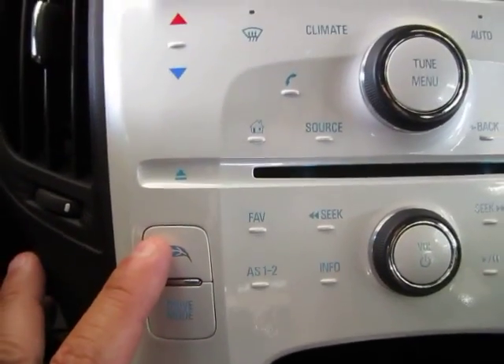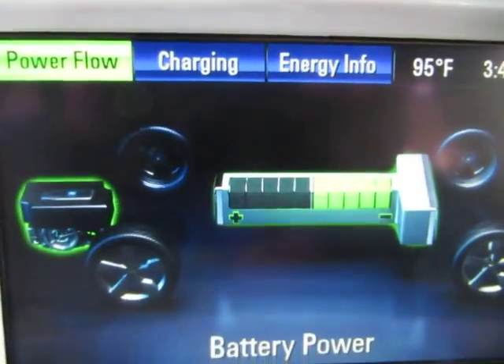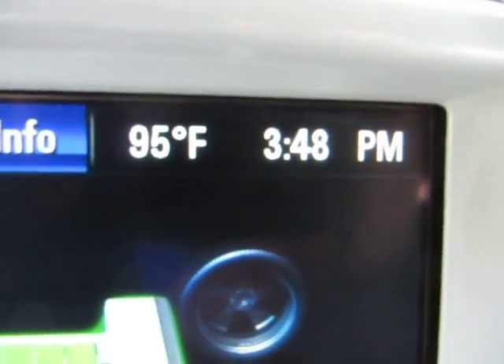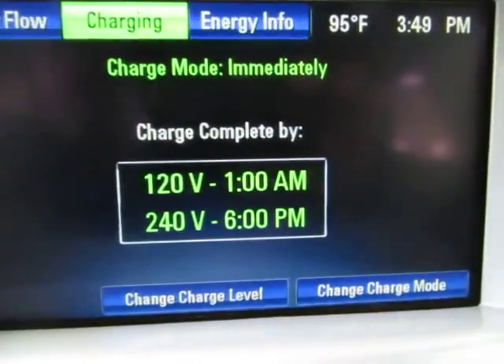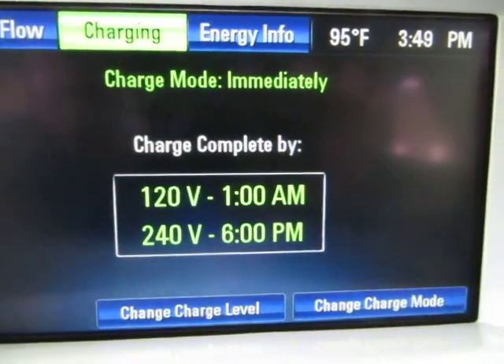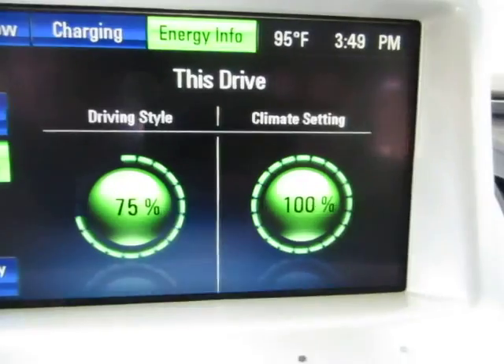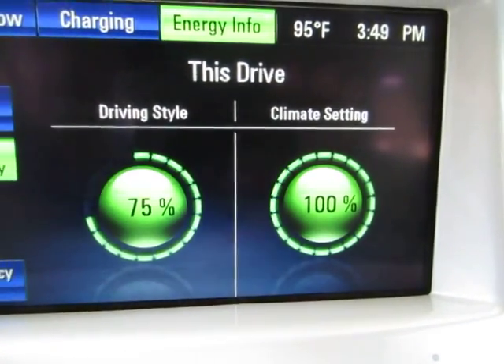This portion here shows you the battery power and whether it's charging — the energy information. You also have in the upper right-hand corner the outside temperature and current time. It also shows you how long it would take to charge the vehicle to a full charge, as well as energy information regarding climate setting and driving style.